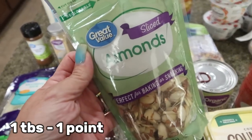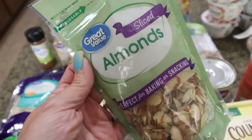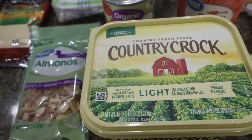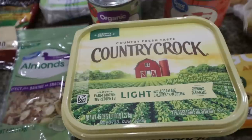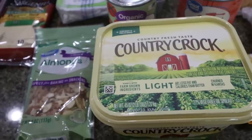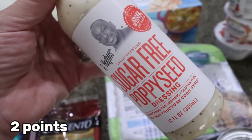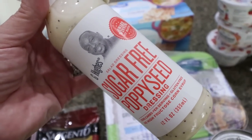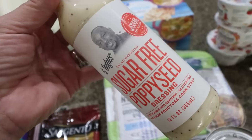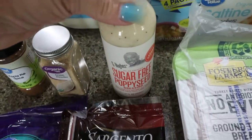Sliced almonds — this is for a couple of different recipes this week, and also something I love on oatmeal or yogurt for a good crunch. Light butter for Troy — you know this is his all-time favorite. I only use regular full fat butter unless I'm baking, but if it's for toast or pancakes it's going to be real butter. And then I wanted to try the G Hughes sugar-free poppy seed dressing for my lunch meal prep — I was debating between this and the Skinny Girl. Let me know in the comments which one you like better!